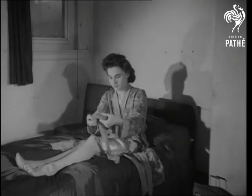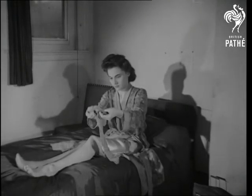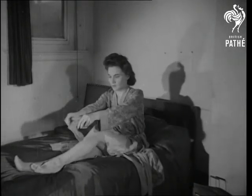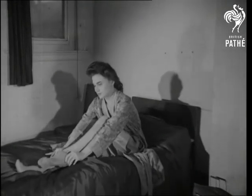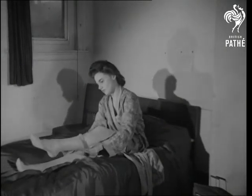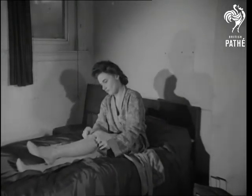Now watch the right way to put on stockings, and the same thing more or less applies to socks, fellows. First, she turns them inside out and tucks in the toes. Now she gently rolls the stocking over the foot and up the leg. In this way, there is no strain and the stocking fits perfectly.